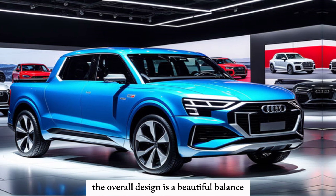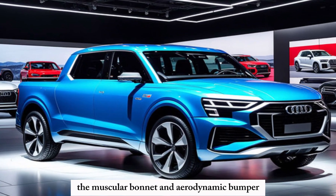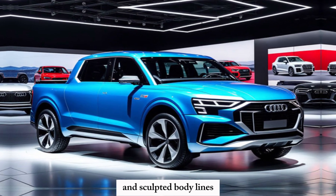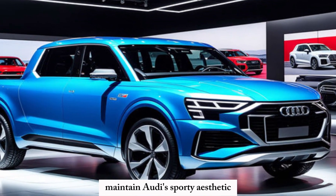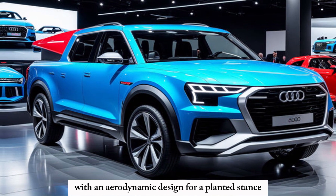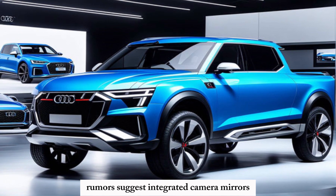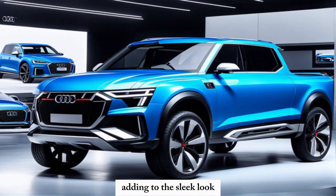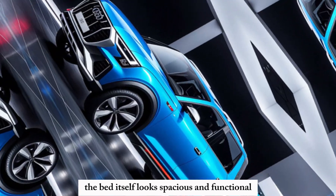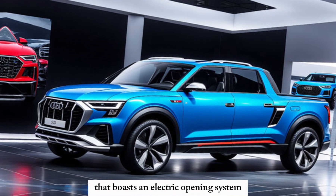The overall design is a beautiful balance. The muscular bonnet and aerodynamic bumper hint at its power, while the sloping roofline and sculpted body lines maintain Audi's sporty aesthetic. On the sides, expect large alloy rims with an aerodynamic design for a planted stance. Rumors suggest integrated camera mirrors adding to the sleek look. The bed itself looks spacious and functional, with a wide tailgate that boasts an electric opening system for added convenience.